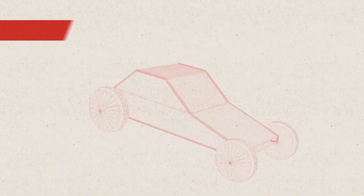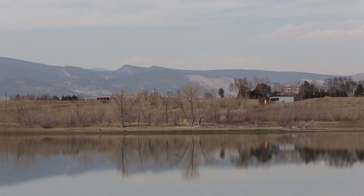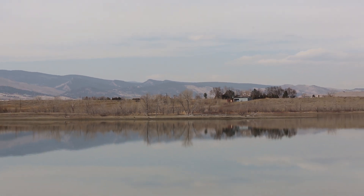Hello, this is Robert with SparkFun Electronics and this is your course preview for AVC 2013. Things are going to work a little bit differently this year as we're not actually at the building. We're going to be out here at the Boulder Reservoir in Boulder, Colorado.